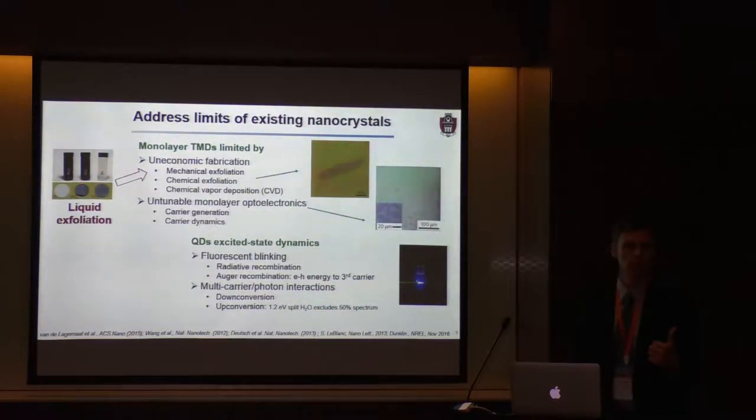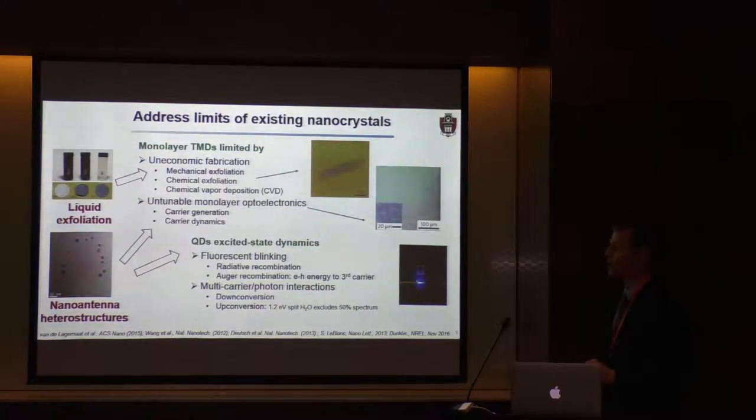We began tackling these issues with two approaches. The first is a liquid exfoliation method. I worked with Jonathan Coleman, who was at University College Dublin and one of the pioneers in liquid exfoliation, to develop methods well suited to the dichalcogenides and to use those in developing these nano-antenna materials. The second approach is to decorate these dichalcogenides with nano-antenna to form heterostructures, giving us the ability to control generated carriers as well as carrier dynamics.